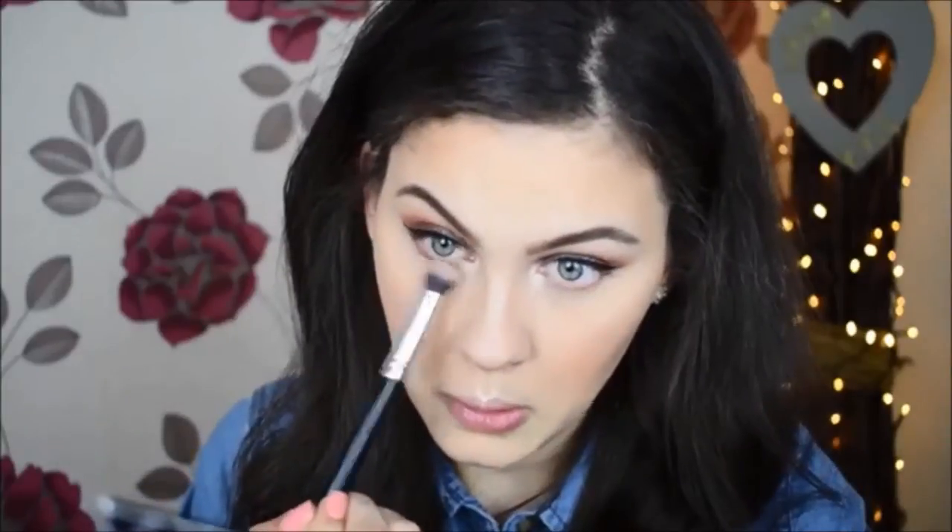Now we're going back to the eyes to finish those off. I'm taking my fluffy brush again, dipping into the same shade we used on the eyes, and smoking it out on the lower lash line. The more you blend, the more a browny, orangey, redy shade comes out — that's basically how I'd describe this colour. A quick coat of mascara on the bottom lashes now, and that will be the eyes finished.